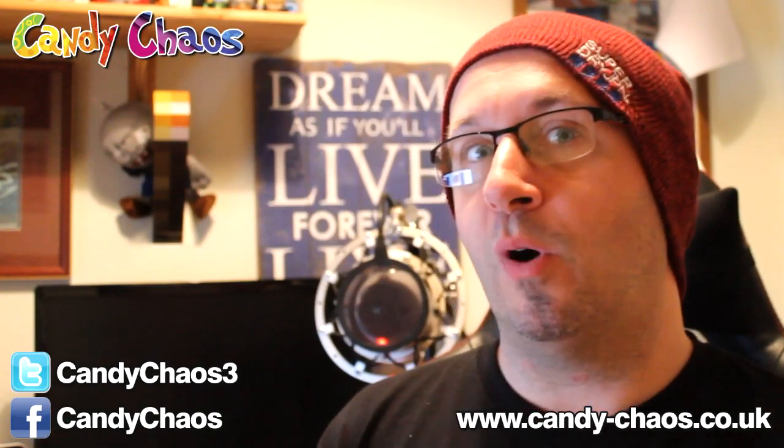Mint flavoured M&Ms. I saw these outside the local Tesco's in Peterborough — they have a little American sweet stall which I always look at for ideas. I'll be doing that soon because I'm bringing my own box out, but I'll explain all that at the end. Yeah, mint flavoured M&Ms — they will definitely be tried very soon.